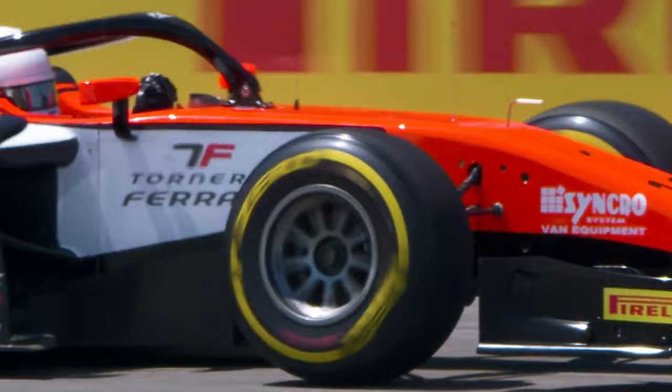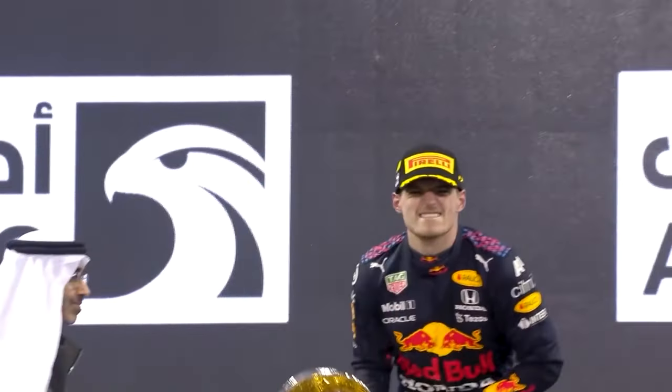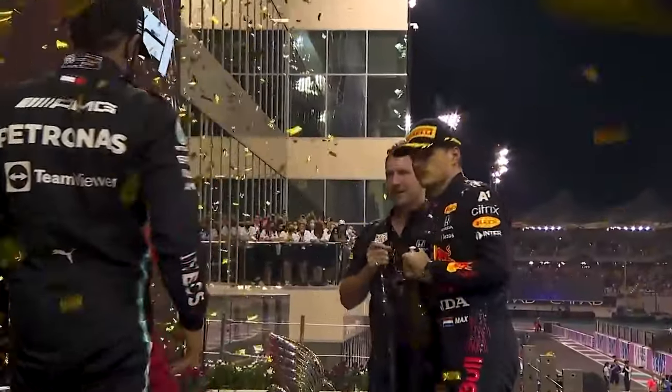Being the official tyre of F1 also allows for an incredible branding opportunity, as all drivers that make it to the podium now don Pirelli caps.